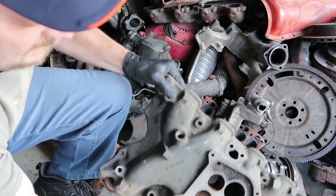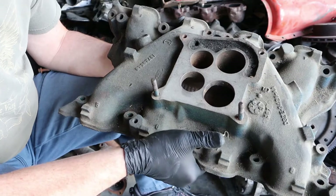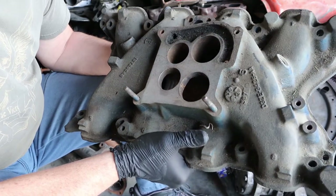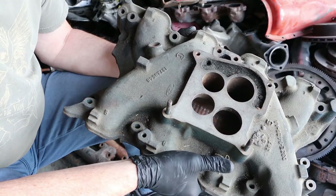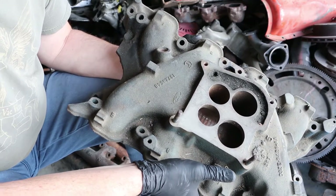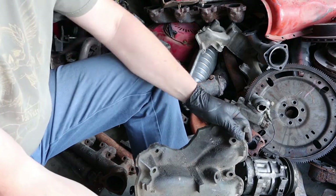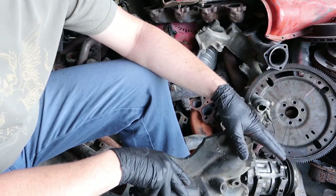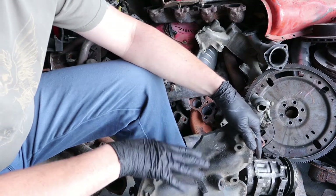This is an intake manifold from what looks like a Ford V8 with a four barrel. The firing order on here is 1-3-7-2-6-5-4-8. That's actually for the Windsor engines — the 302, 351, all the way up to the 400, the Ford engines. So this is a good find. This is something I could probably use.